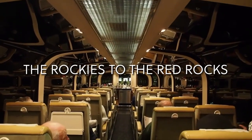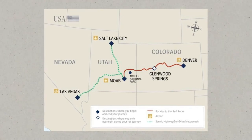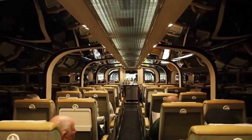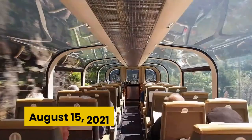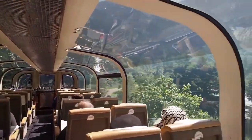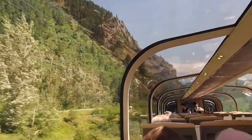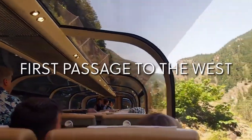The Rockies to the Red Rocks: This route connects Denver and Moab, stopping in Glenwood Springs for the night. The first train on this line ran on August 15th, 2021. Ruby Canyon, Mount Garfield, and crossing the Continental Divide are just a few of the highlights along this journey.